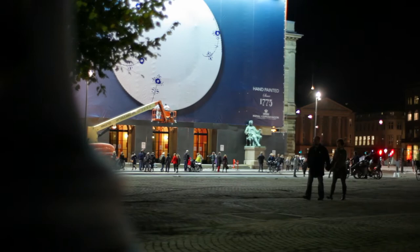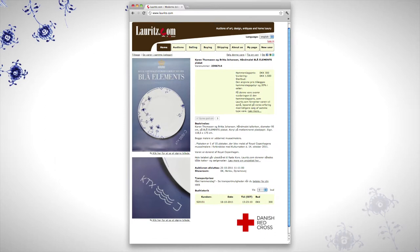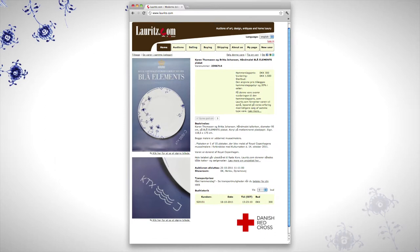To top things off, all the smaller and signed posters were sold at an online auction in a unique collaboration with the auction site Laurits.com. Royal Copenhagen has been donating money to the Danish Red Cross for years, which is why every penny from the auction was donated to this charity.